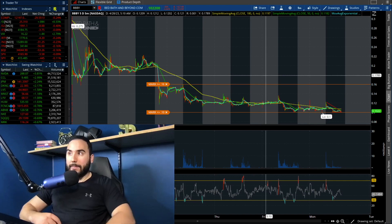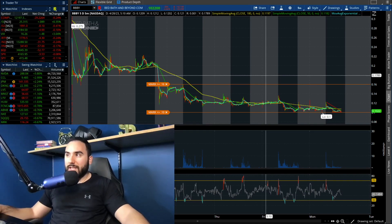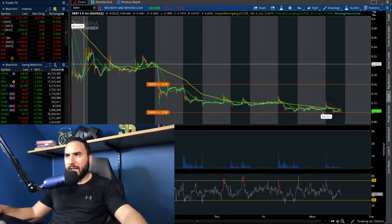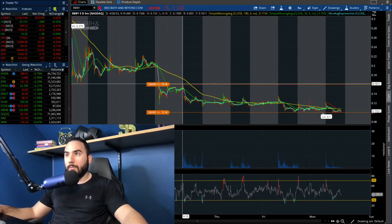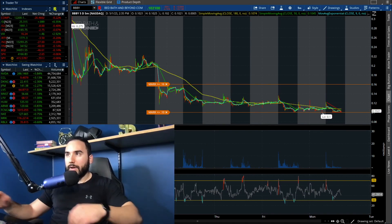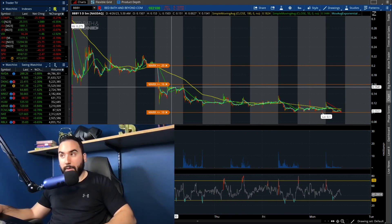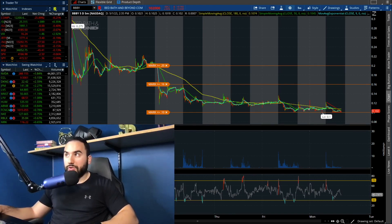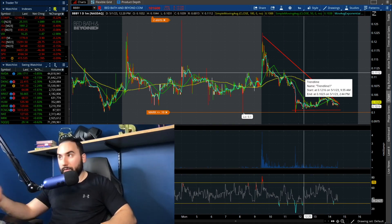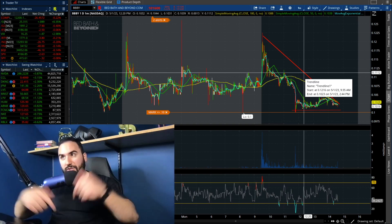I have two alerts set right now on Bed Bath and Beyond stock — obviously at 10 cents for the reasons I just mentioned, and another one at 16 cents, which is the high from last week hit on Wednesday. I might as well set another one at 20 cents as well. It seems like the bears obviously have an edge right now, especially on the intraday, as we do have that descending triangle playing out. We'll see how it plays out over the next couple of hours.